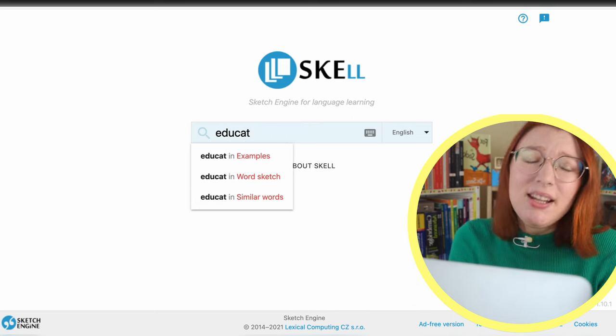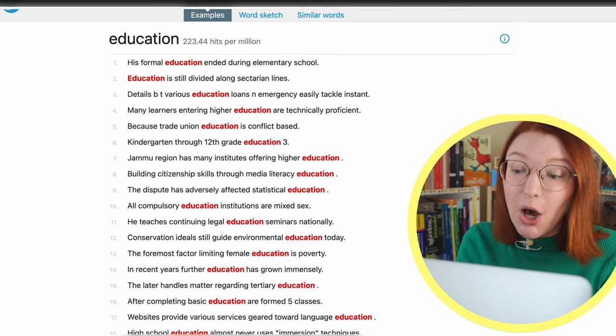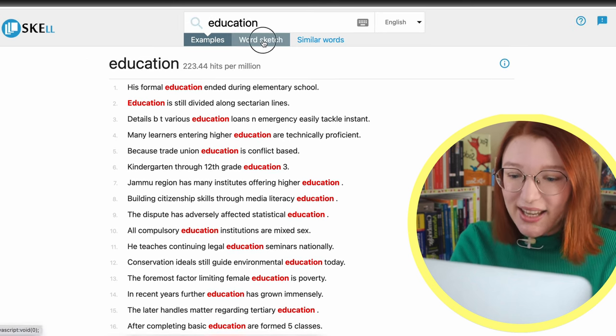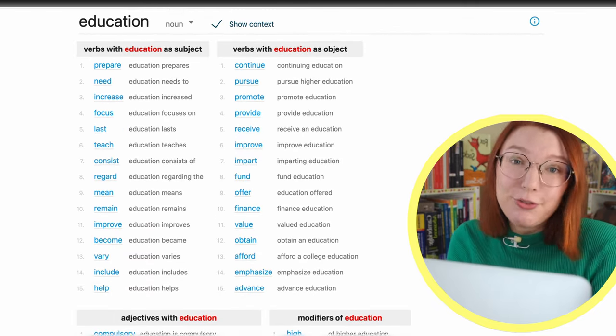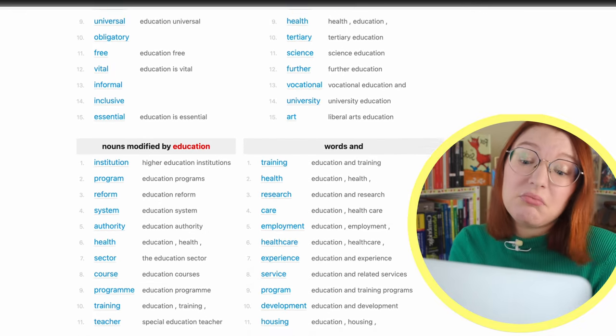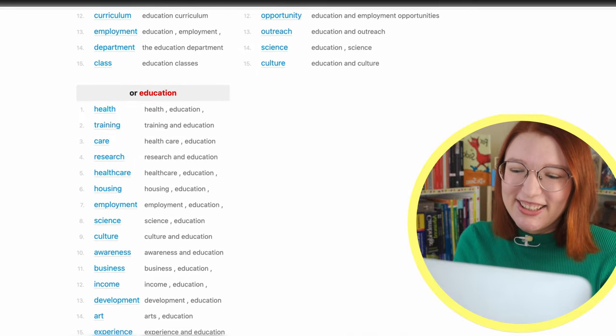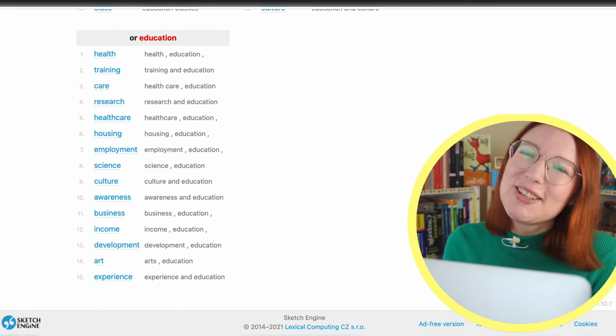The Macmillan dictionary focuses only on the most frequently used collocations, so if a word combination is in this dictionary, you can be sure that people really talk or write like that. The next tool is Skell, and it's also pretty easy to use. You can find example sentences to see how a word is used in different contexts, and if you click on WordSketch, you'll find collocations. They provide some context for different word combinations, which is great, but I'd probably check any collocation offered in a dictionary as well, just to be sure.